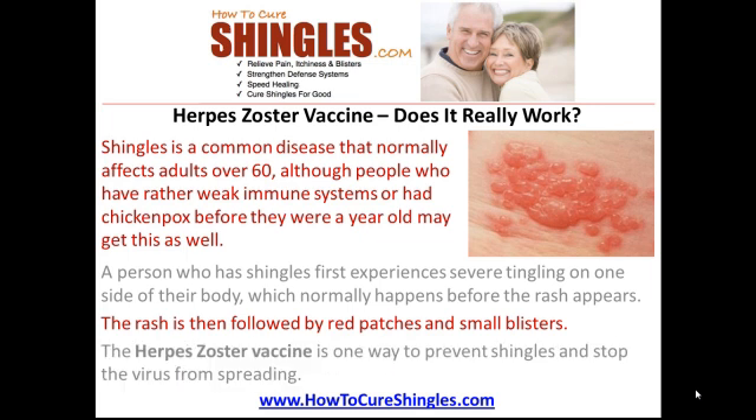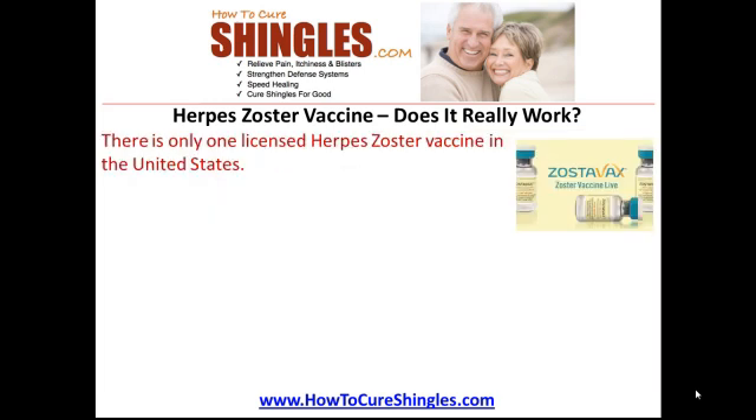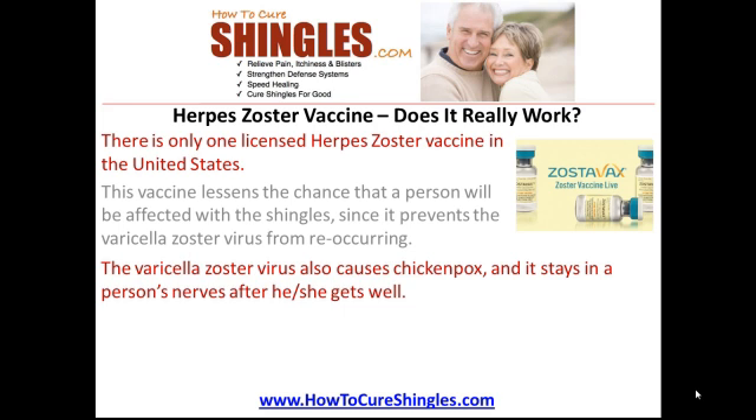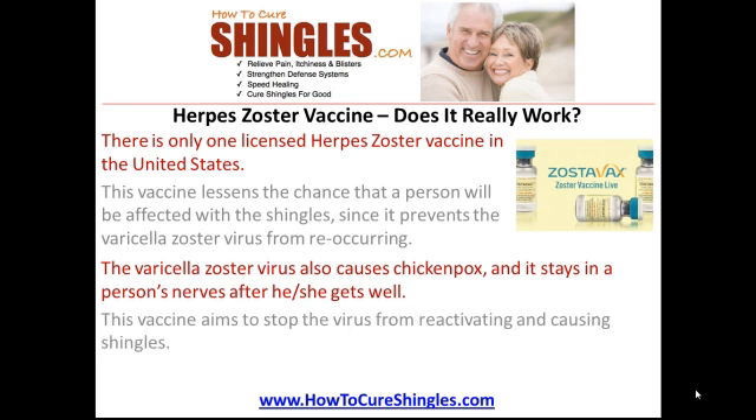The herpes zoster vaccine is one way to prevent shingles and stop the virus from spreading. There is only one licensed herpes zoster vaccine in the United States. This vaccine lessens the chance that a person will be affected with shingles, since it prevents the varicella zoster virus from reoccurring. The varicella zoster virus also causes chickenpox, and it stays in the person's nerves after he or she gets well. This vaccine aims to stop the virus from reactivating and causing shingles.